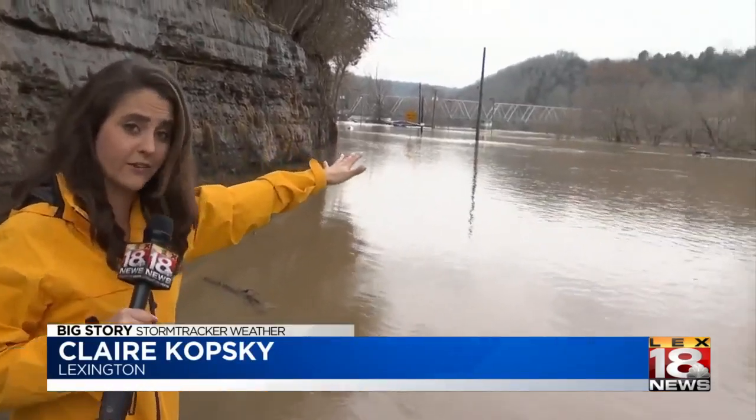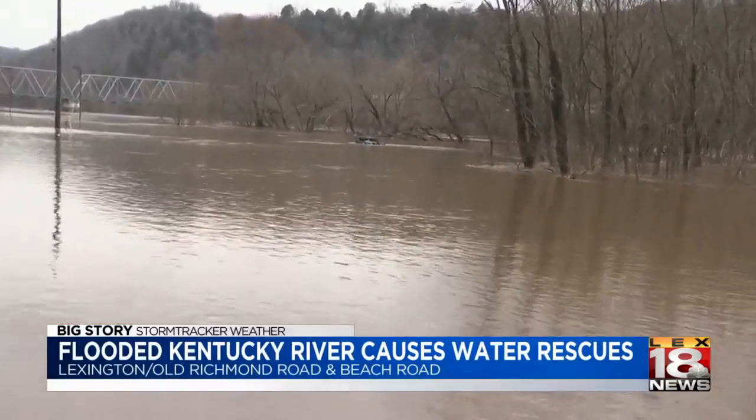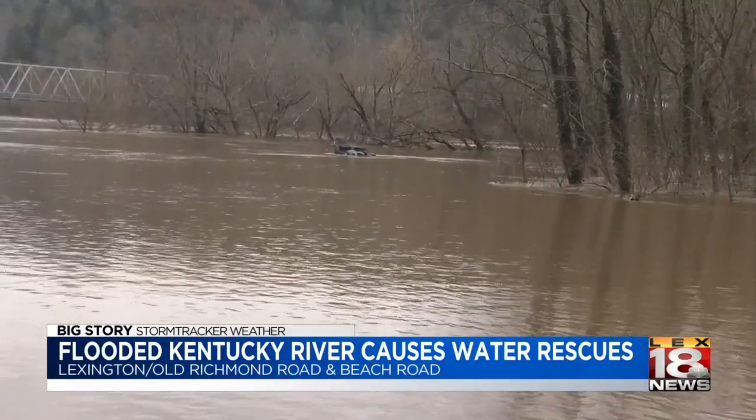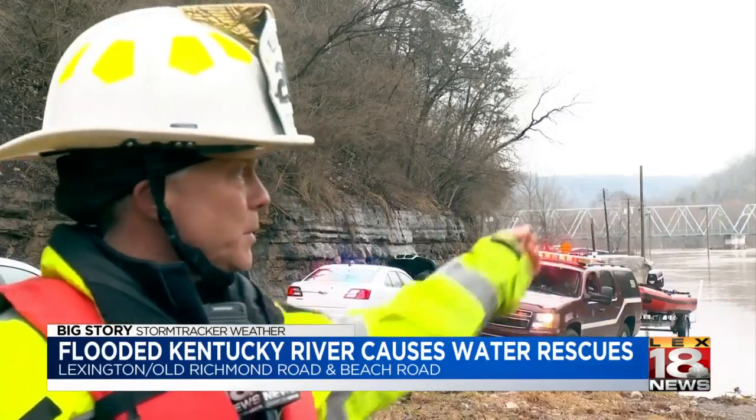The Kentucky River here under the Clays Ferry Bridge usually does not begin until that tree line out there, but today the water is out of its bank by nearly 40 yards. It's too fast — sometimes your car will actually lose traction and get swept away. Firefighters also saw a pontoon boat cut loose.